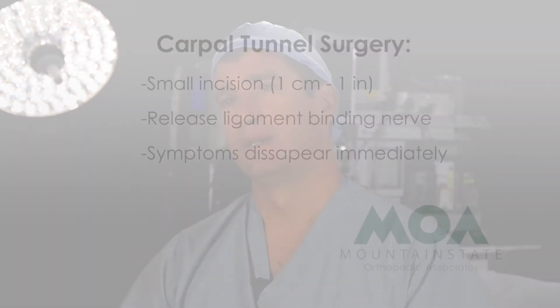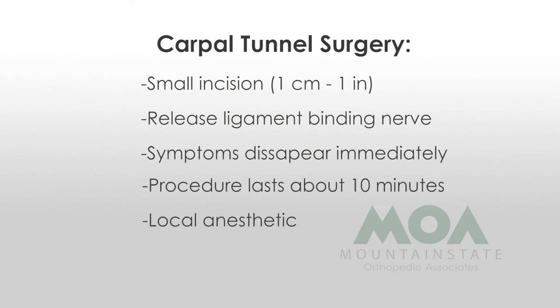It's a unique procedure — takes about 10 minutes — and we just do it under a little local anesthetic. They come into the operating room, we give them a little numbing injection. It's a small one-inch incision, and you release the ligament that is pressing on the nerve.